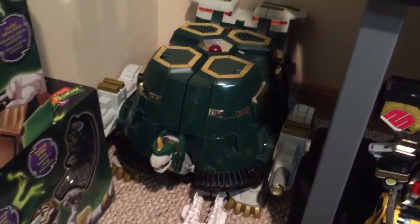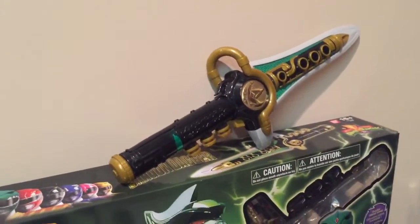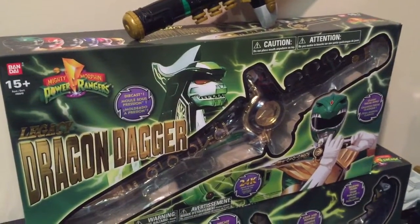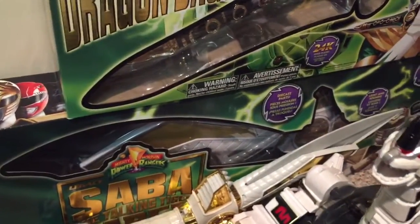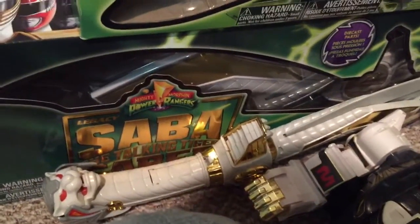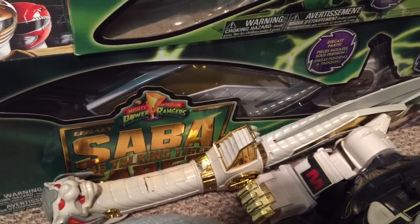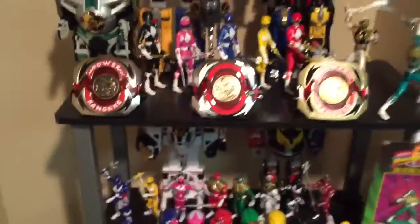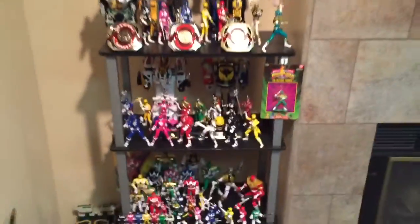There is my '94 Dragon Dagger - still works. Here is my legacy Dragon Dagger in box, my legacy Saba in box, and my original '94 Saba. So that there guys is my Power Rangers display - let's get a good look at it, and it is still growing.